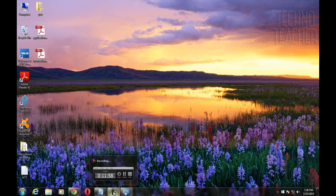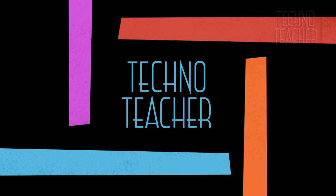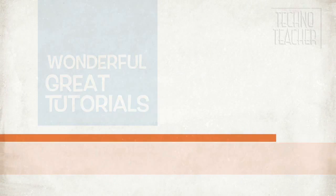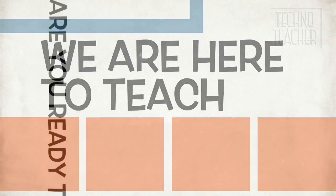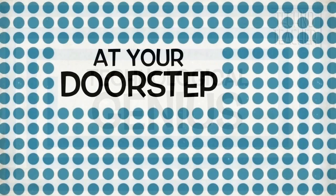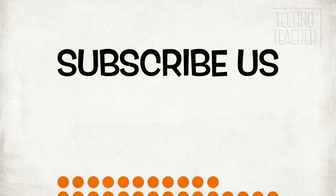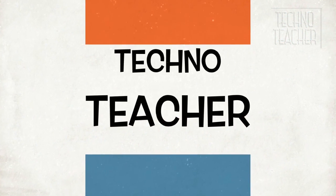If you have any problems using these tips, please comment on the video so that we can get back to you. If you enjoyed watching this video, please like and share it with your friends. You can also check our channel, TechnoTeacher, for more videos like this, and subscribe to receive updates about our upcoming videos.